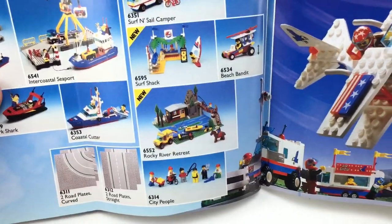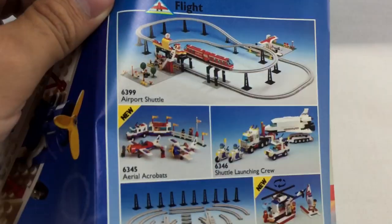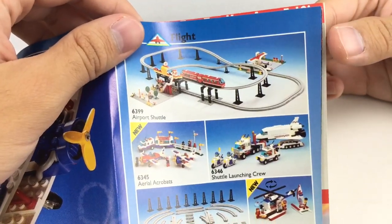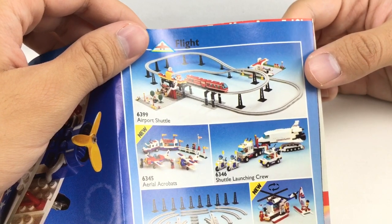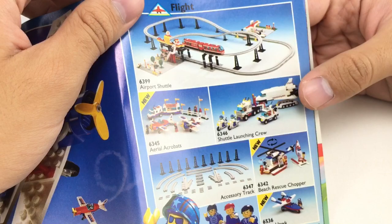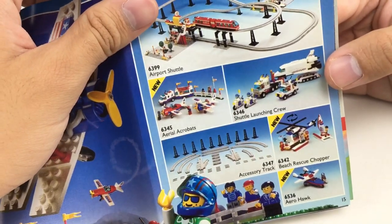I've seen Beach Bandits, I've seen City People. And oh my gosh, I can't believe they put this on here — Airport Shuttle. That's a funny one because that is literally, I think, the most expensive non-licensed set. Sealed, it's maybe like $2,000 or $3,000 — I'm not kidding. Shuttle Launch and Crew, that's pretty cool for a Spaceport set. Aerial Acrobats — I've seen that pretty cheap on eBay, but I might be wrong.